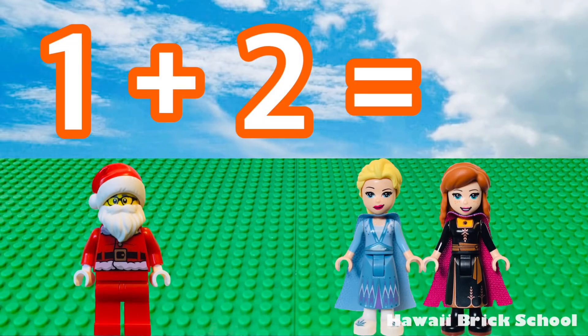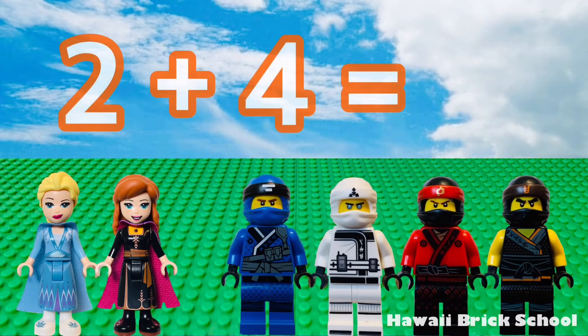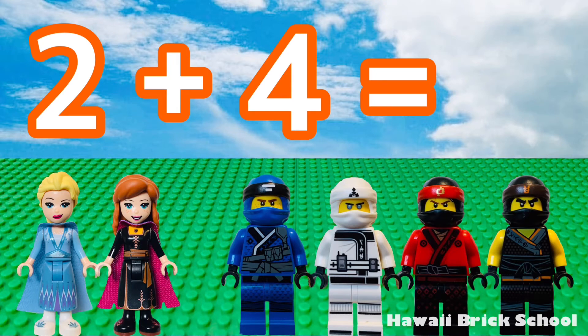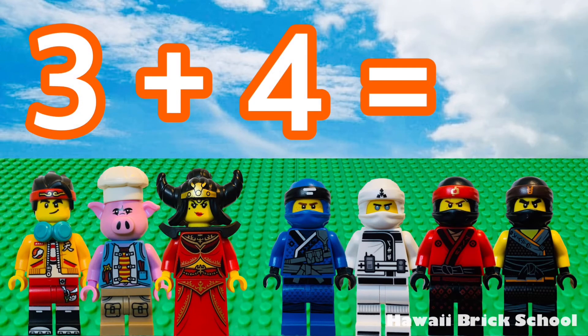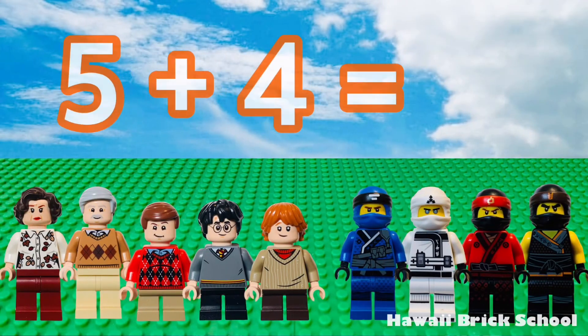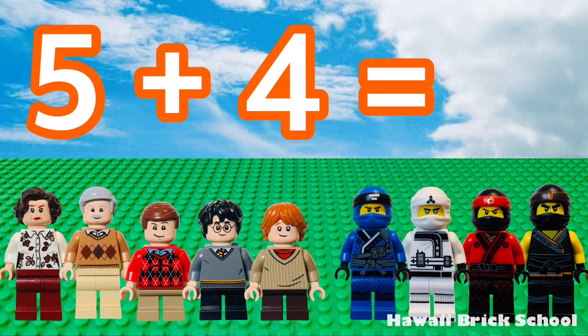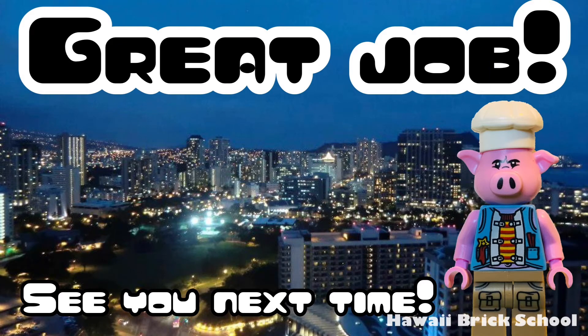1 plus 4 is 6. 3 plus 4 is 7. Five plus four is nine. Great job. See you next time. Remember to like and subscribe for more videos.